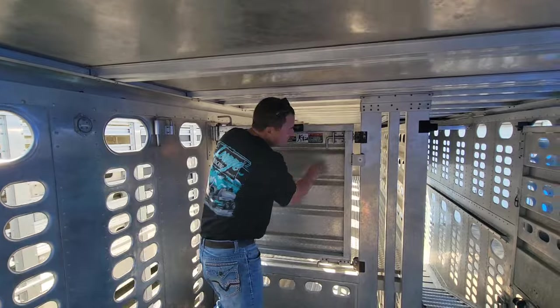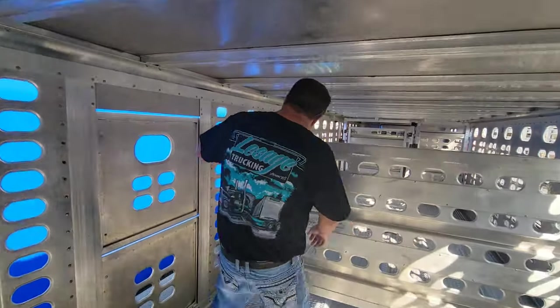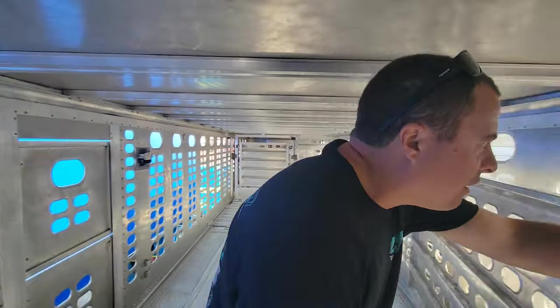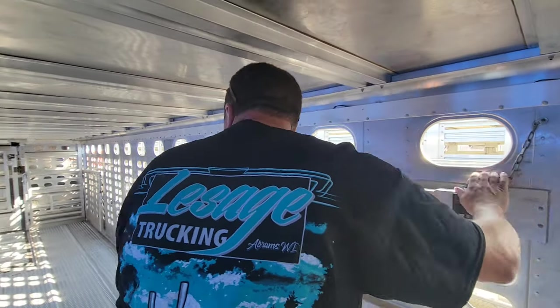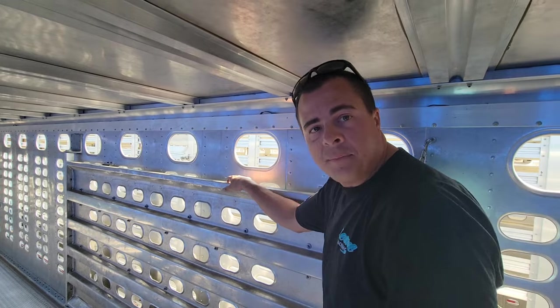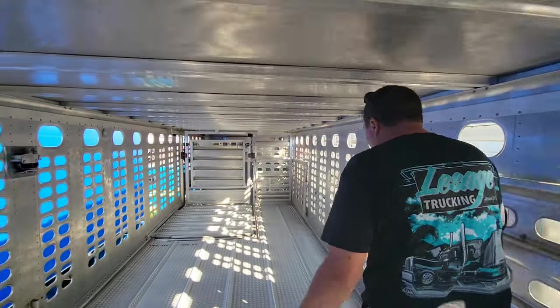I'm telling you, it's like playing in a maze. A very expensive maze — all built out of cans. Well, these are just gates we call cuts. I always use the gates when I load cattle — they're absolutely your best friend. If you don't want to get hurt, you've got to use them.